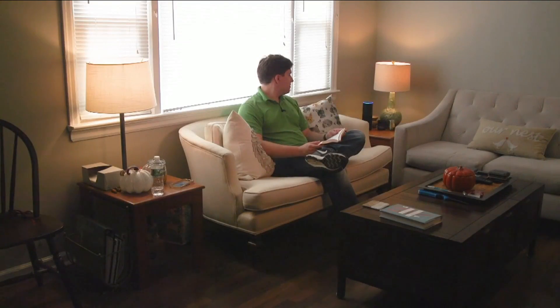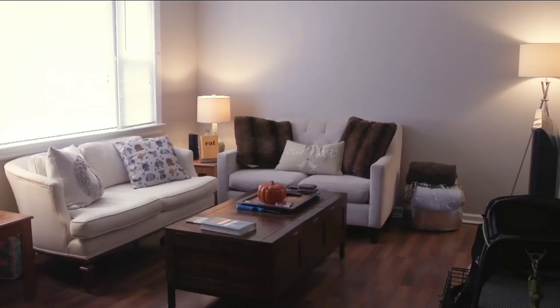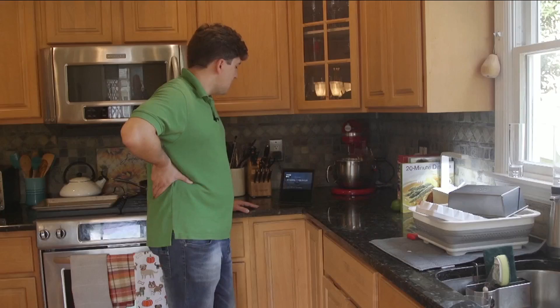Alexa, turn off the lights. Consumer Reports' Dan Raklowski doesn't just write about smart home products, he uses them — in his home, too. His one must-have smart device: a smart speaker.